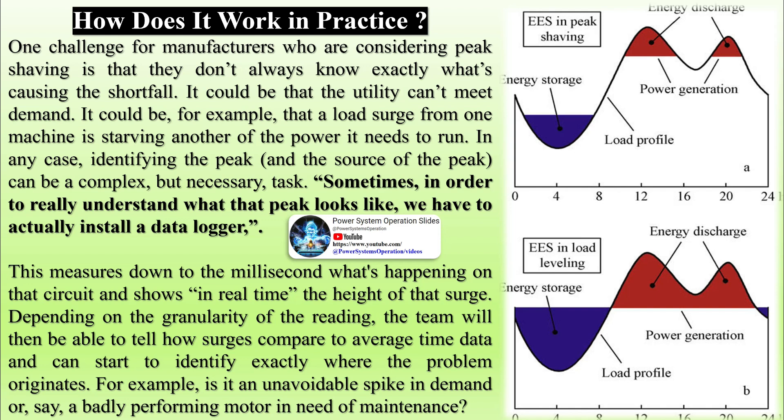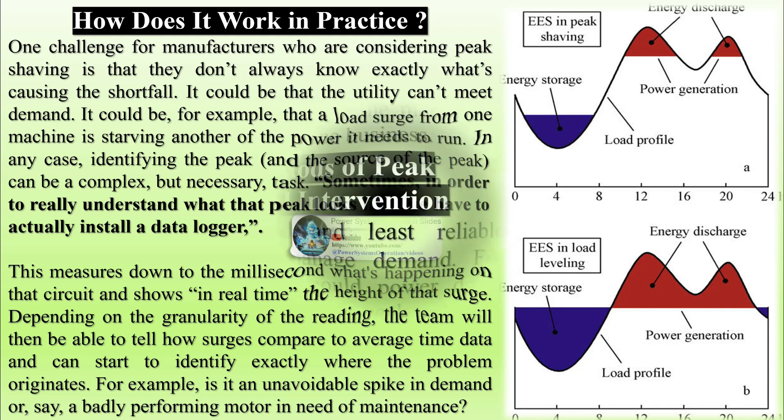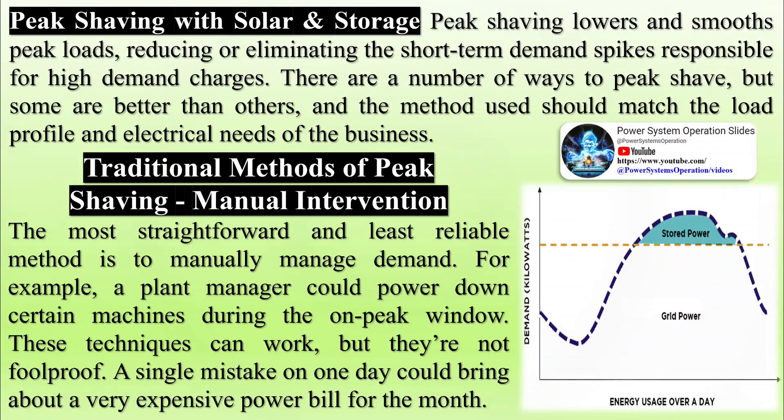Standalone solar arrays reduce electricity consumption very well and they can be used to mitigate demand charges to an extent, but they can't provide guaranteed peak shaving. Cloud cover or shading can temporarily reduce solar generation and hamper the effectiveness of peak shaving.